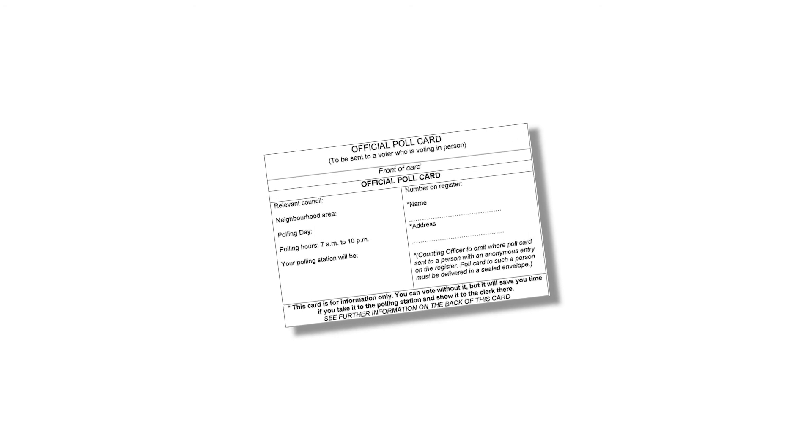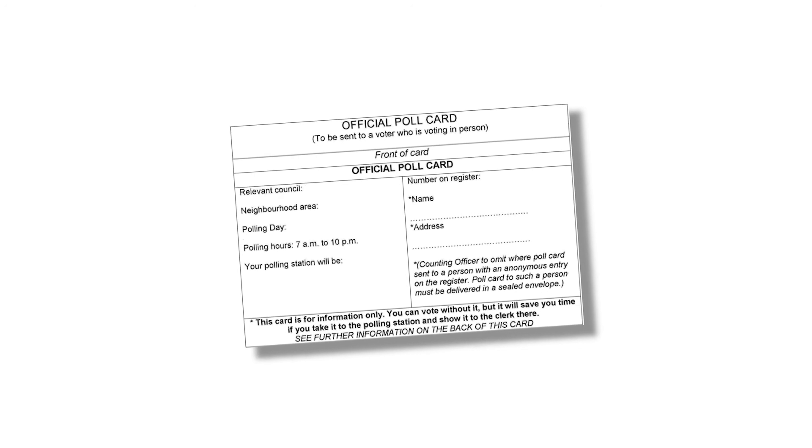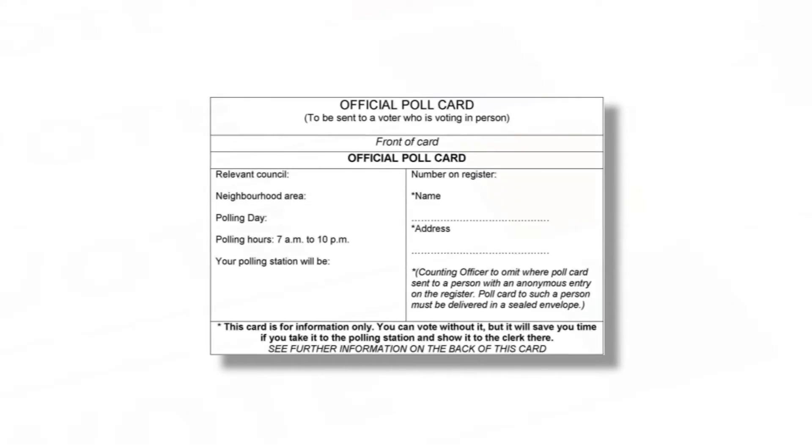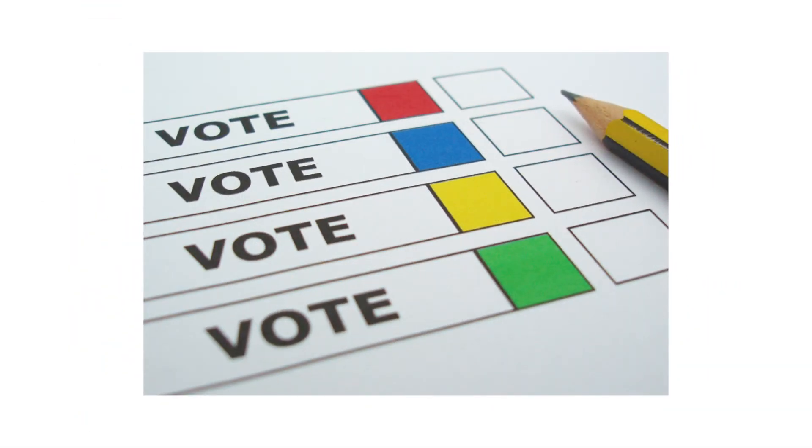Tell the staff inside the polling station your name and address so they can check that you are on the electoral register. You can show them your poll card, but you do not need it to vote. The staff at the polling station will give you a ballot paper listing the parties and candidates you can vote for.